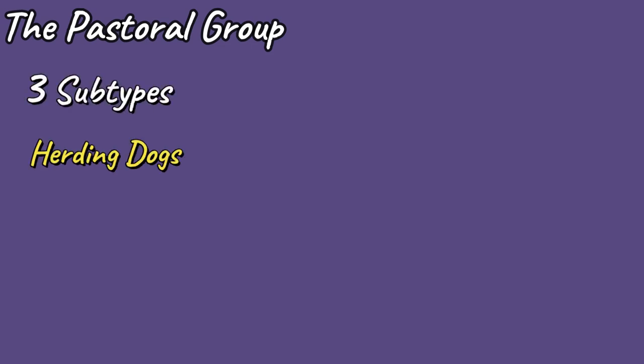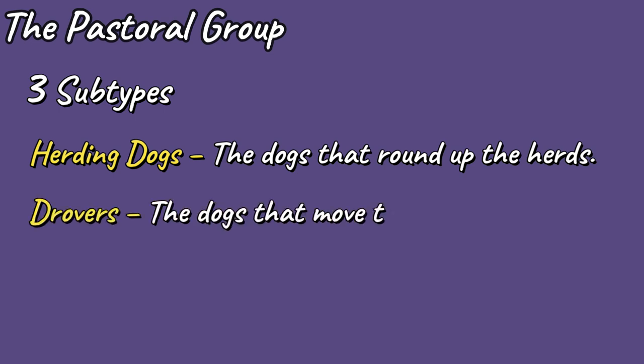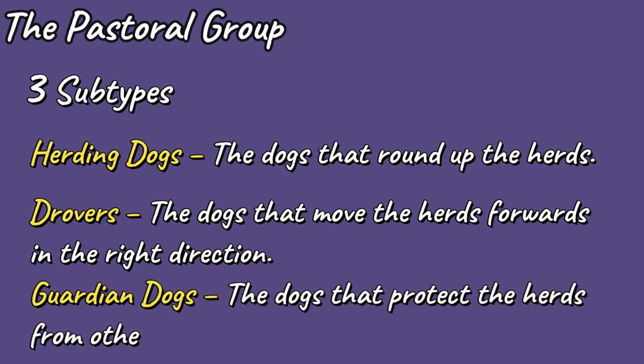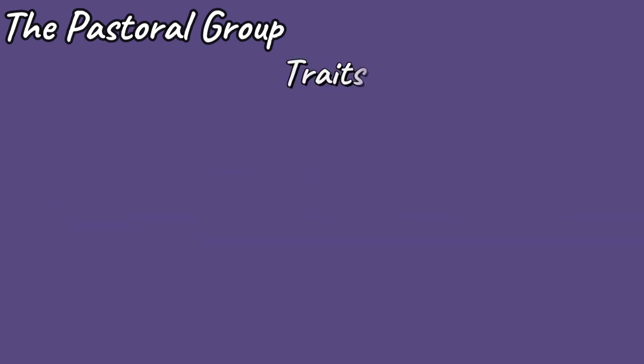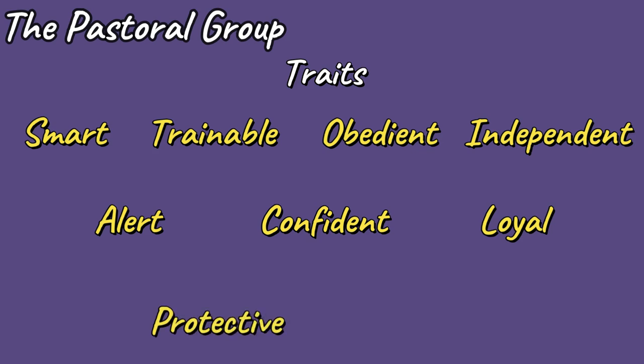The Pastoral Breed Group is broken down into three subtypes: Herding Dogs — the dogs that round up the herds; Drovers — the dogs that move the herds forwards in the right direction; and Guardian Dogs — the dogs that protect the herds from other animals such as wolves and foxes. If you choose a pastoral breed, you can expect to have a dog that is smart, trainable, obedient, independent, alert, confident, loyal, protective and affectionate.